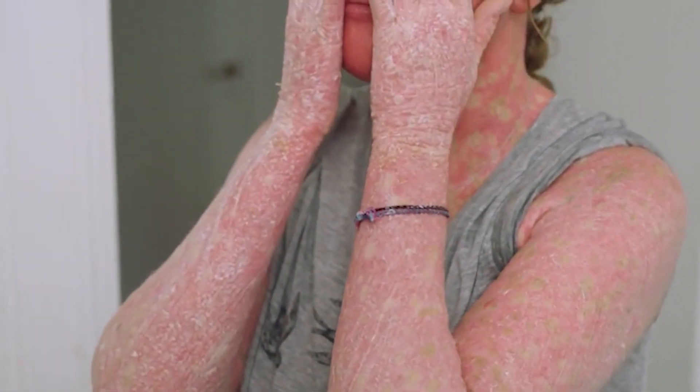The doctors have told me that I'm one of 20 people in the whole world that has ichthyosis confetti. Ichthyosis is a rare skin condition, which means that my skin is healing by itself.